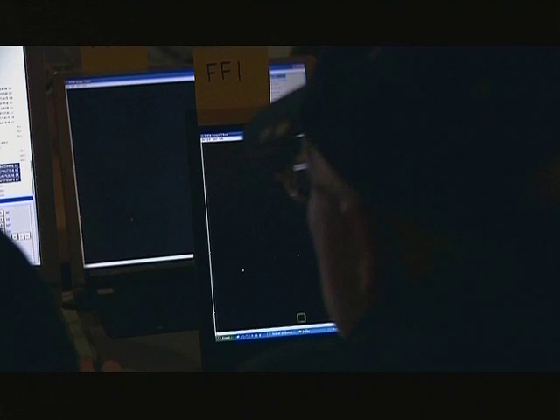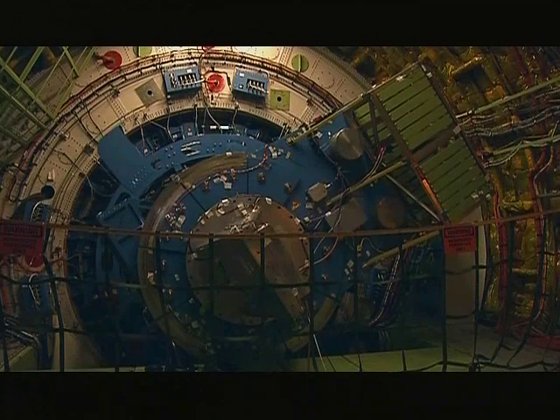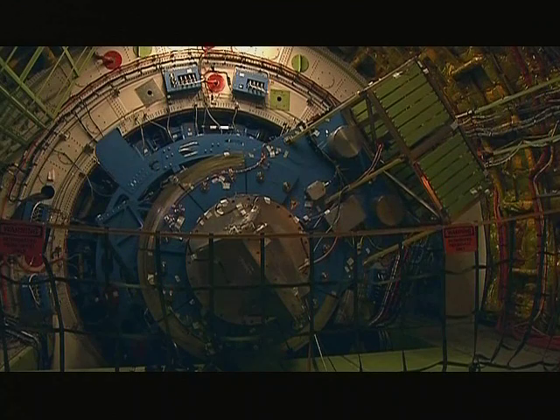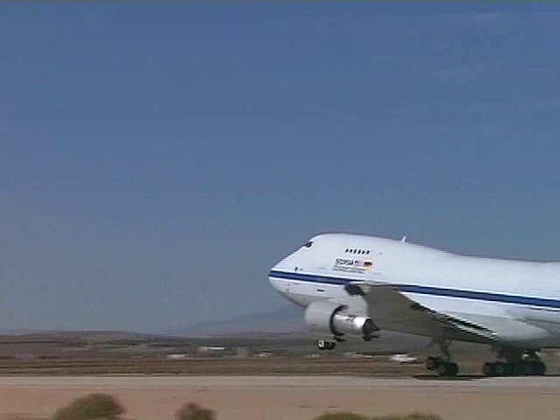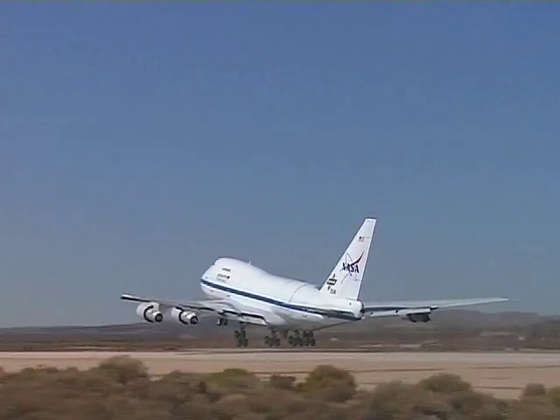Astronomers will soon have at their disposal NASA's Stratospheric Observatory for Infrared Astronomy, the biggest and most powerful airborne observatory in the world. SOFIA is a great addition to our suite of great observatories — it adds infrared capability. But unlike Hubble and Chandra, SOFIA comes home every day.